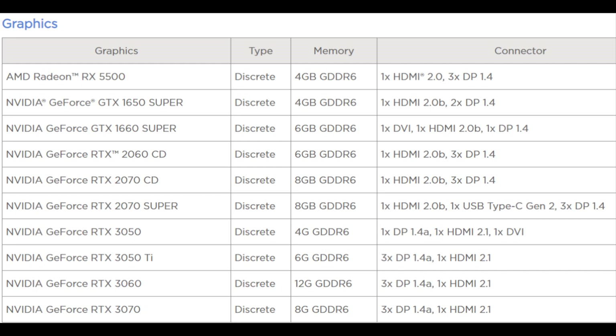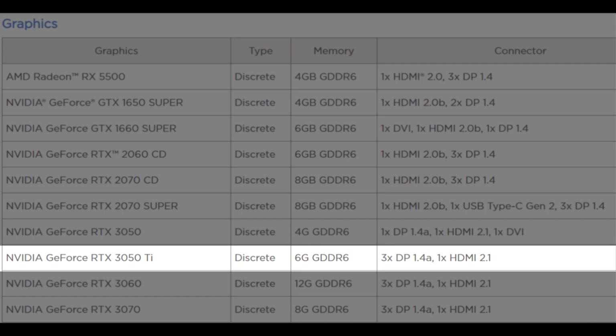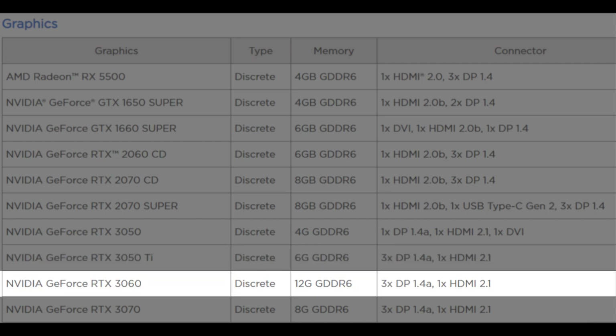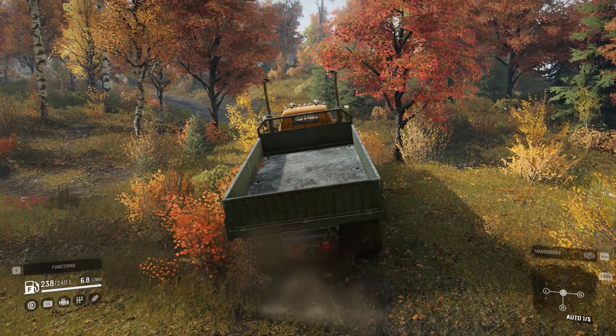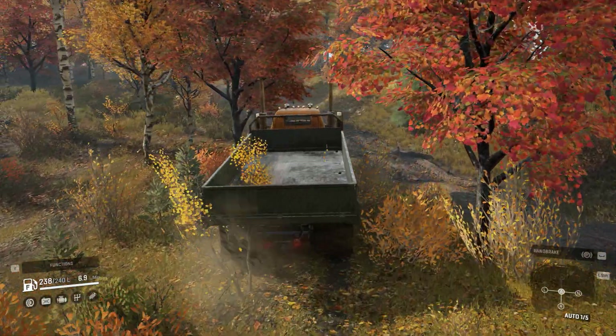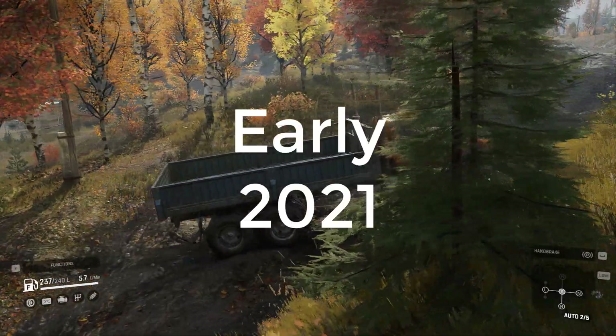Recently, a 4GB GeForce RTX 3050, a 6GB RTX 3050D, and NVIDIA's RTX 3060 12GB graphics card were discovered on the Lenovo list. This list is associated with one of Lenovo's computers in the Legion series and includes all three cards not yet officially announced by NVIDIA. It is estimated the manufacturer will deliver these new products as part of the intermediate segment by early 2021.